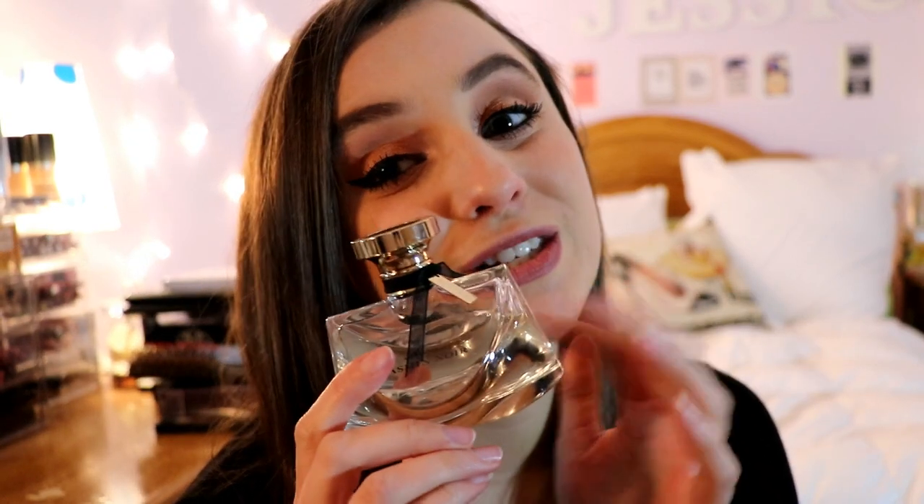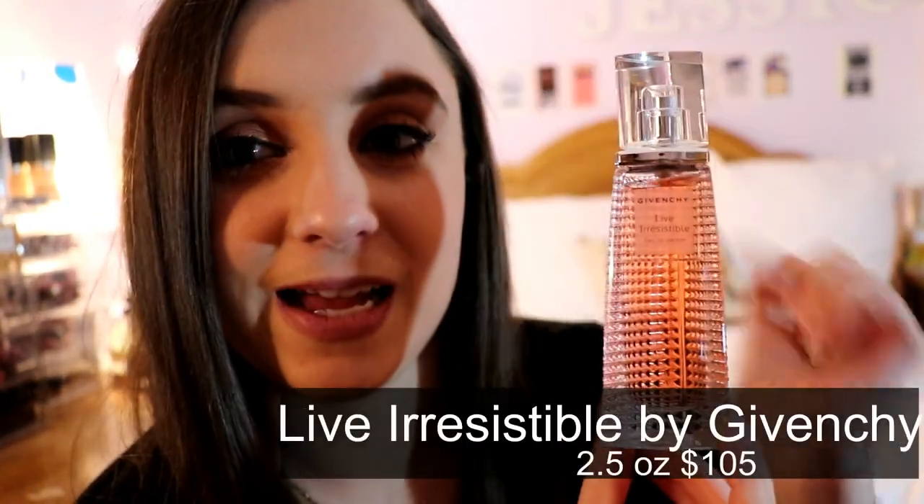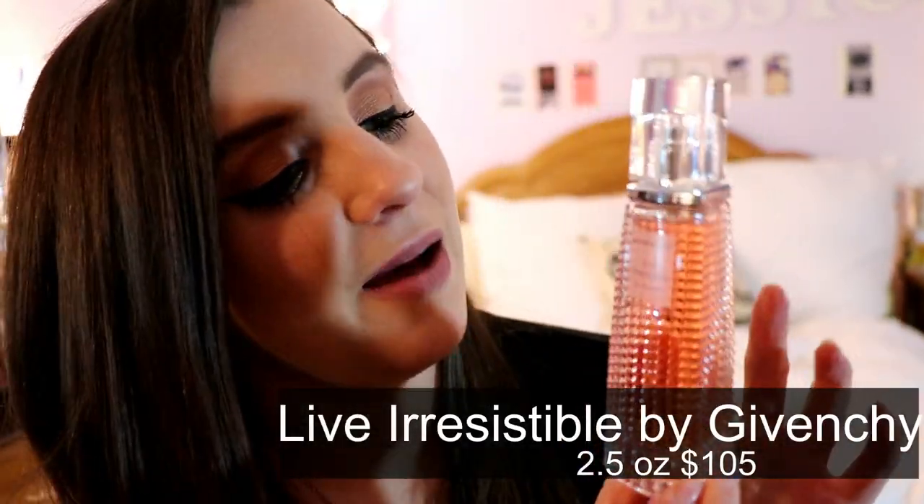Next is Jasmine Noir by Bulgari. It is an eau de parfum, lasts for a very long time, and is such a gorgeous perfume. It is perfect for the businesswoman — it smells so sophisticated, perfect for an office. I would say it ranges from age 20 and up; I wouldn't recommend it for a teenager as it's a little heavy. It has amber in it, and I love amber, but this amber is not too overpowering. It is just gorgeous.